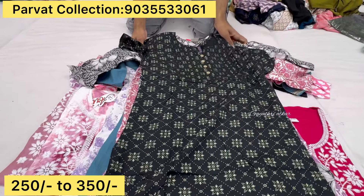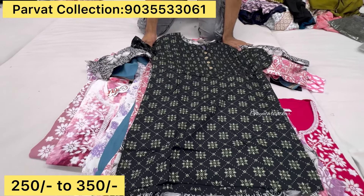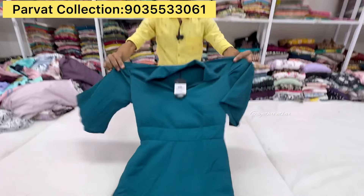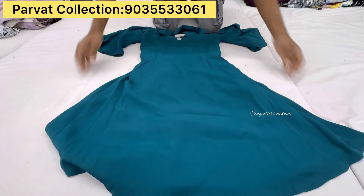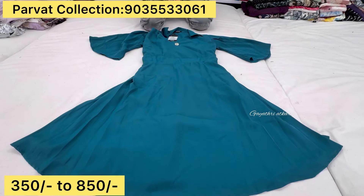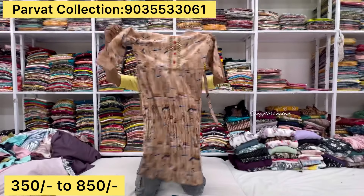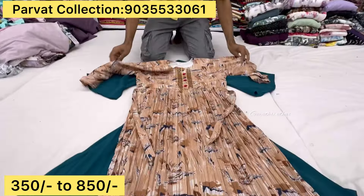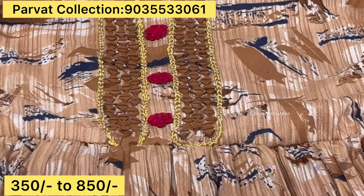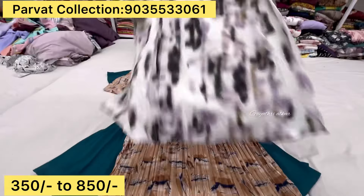Is there any price? Yes, there is a price. $300 to $350. $250 to $350. This is a short frocks collection. This is a fancy bell sleeves. Starting from $350 to $850. This is only $350. $350 to $850 — he has full logo.